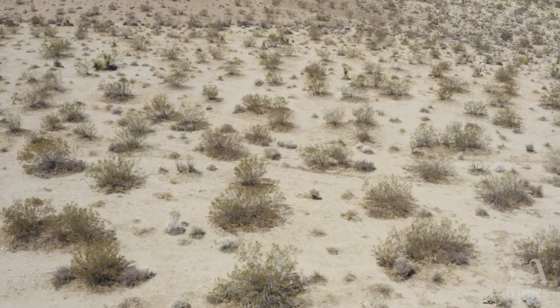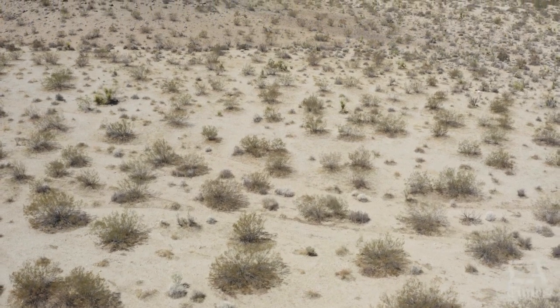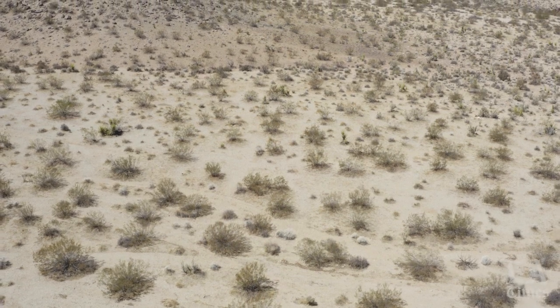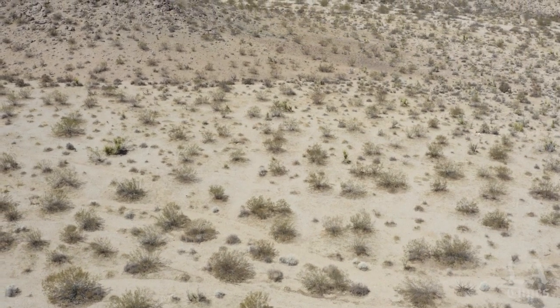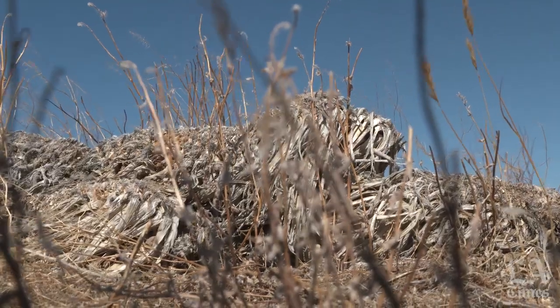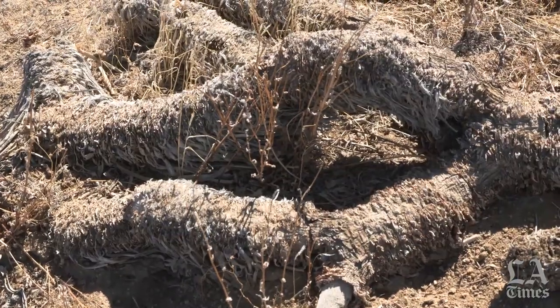Joshua Trees in Joshua Tree National Park are now living in an environment that is not really conducive to their replacing themselves with young trees as the older trees die. So the older trees are now dying and they're not being replaced anymore.